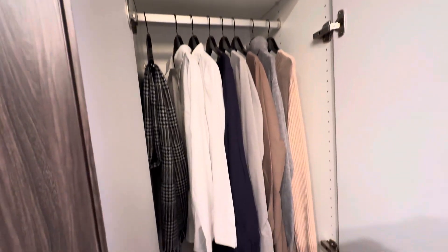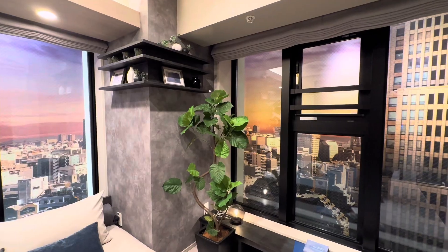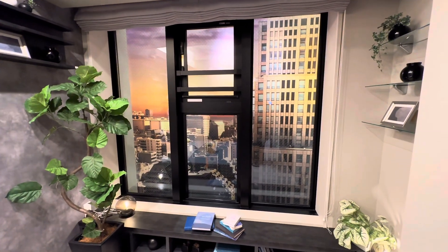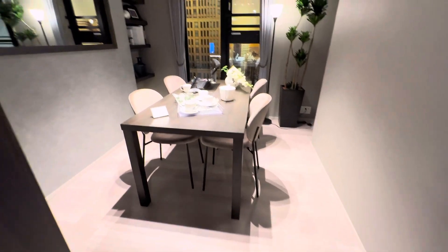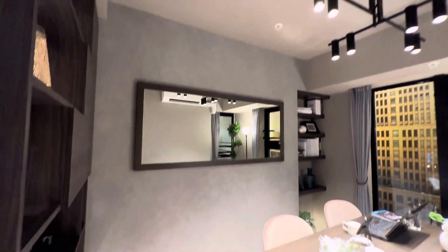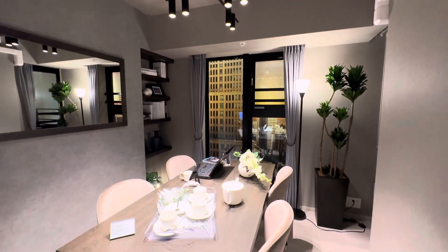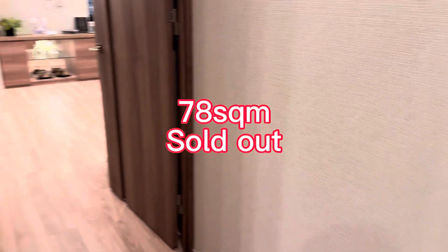As mentioned, in this apartment many windows are actually fixed, which provides limited ventilation. This is the second bedroom — it comes with a wardrobe as well. You can probably place a single bed and maybe a small desk.